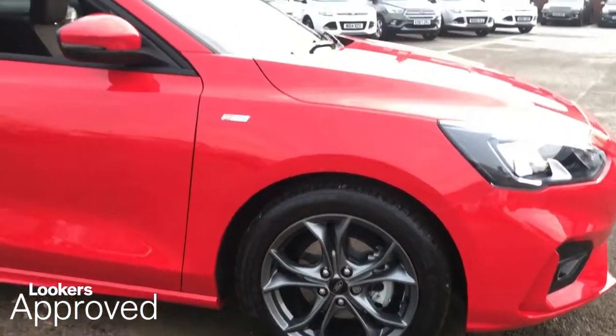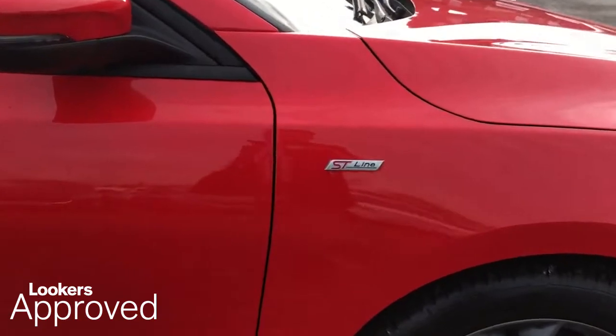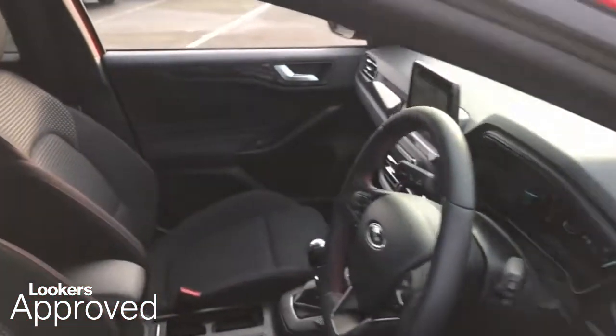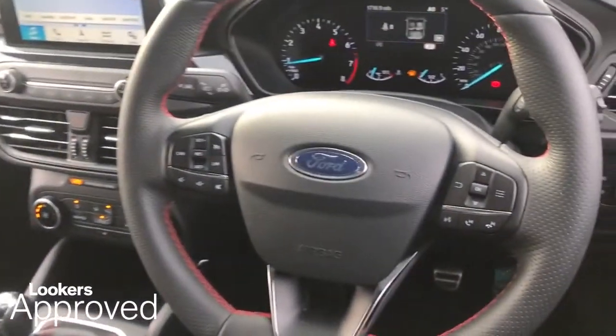We're better together, so what do you think about it? I've thought about it. All our approved used cars come with our free Lookers Approved Package, worth £600.